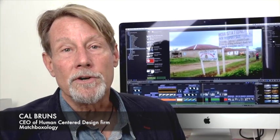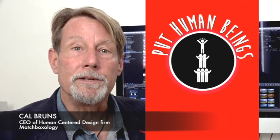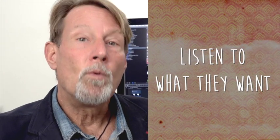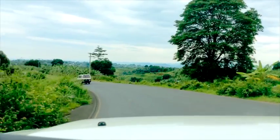Human-centered design starts with putting human beings, not systems, at the center of planning. So we go and we listen to what they want, not just what they need. The APC project began by conducting 61 immersion sessions, listening carefully at district level to what people saw were the challenges for this project.